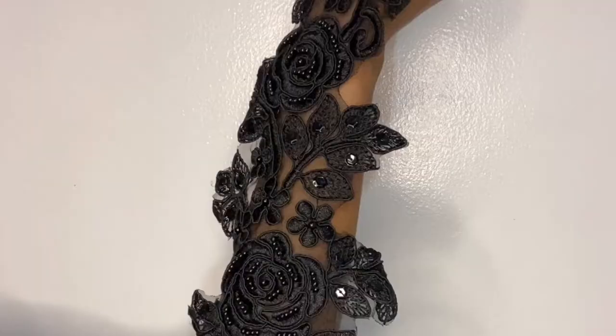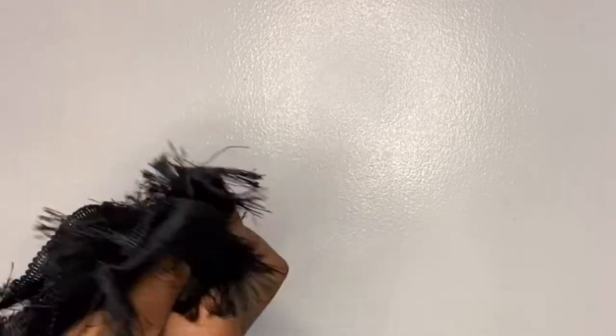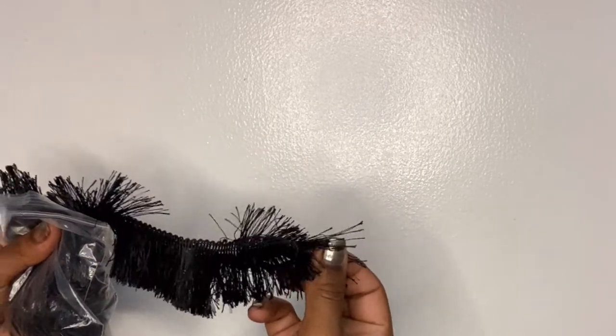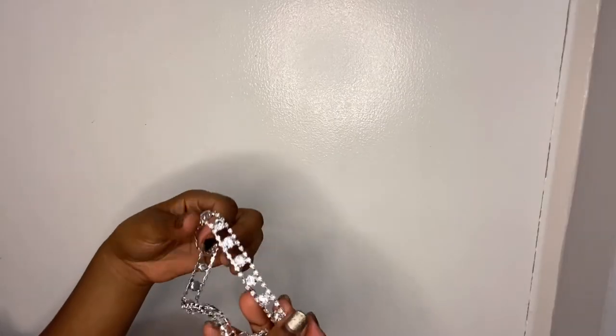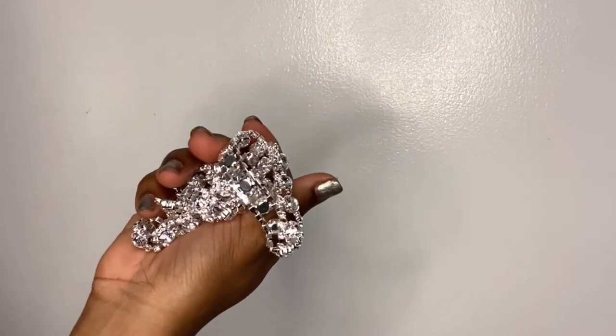I got an embroidery piece with some sequins — I love this. We've got a whole bunch of mini tassels. Also got some elastic; we love our elastic, especially for DIYs — this is a prime thing to have. And I couldn't resist, so we got some icy baby as well.